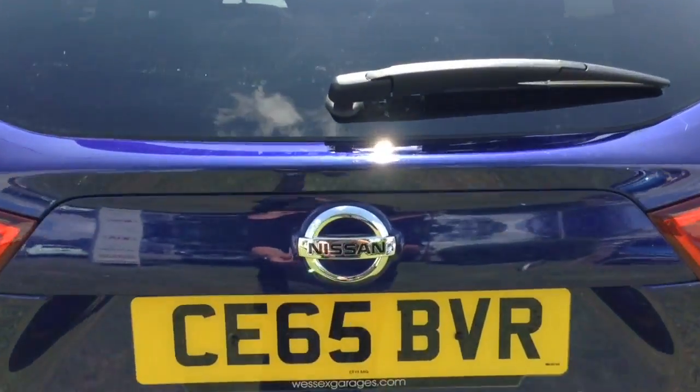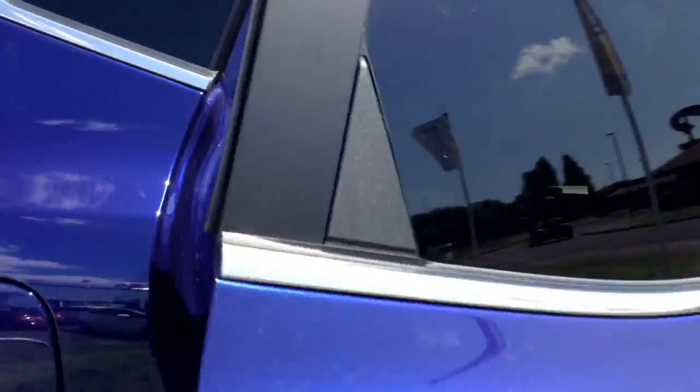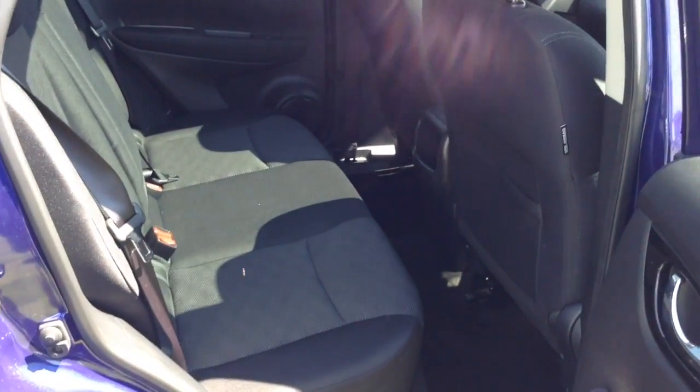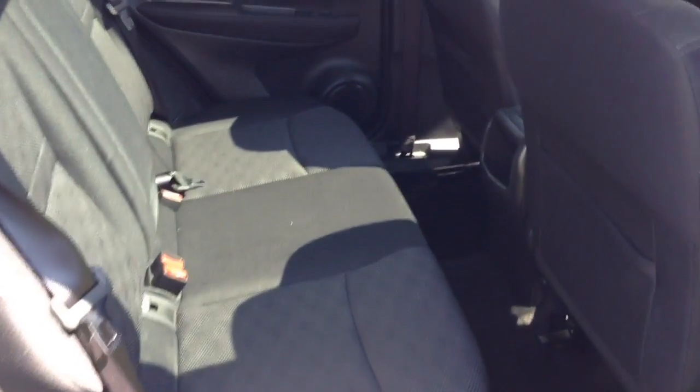Going inside now, starting with the boot — you've got a decent sized boot space with a 60-40 rear seat split, should you need to pop the seats down to accommodate extra luggage. Moving into the rear of the vehicle, you have a cloth interior running right the way through, all in excellent condition, with three seats fitted with three-point seat belts, headrests, and all equipped with isofix.